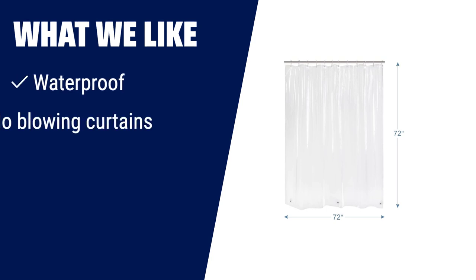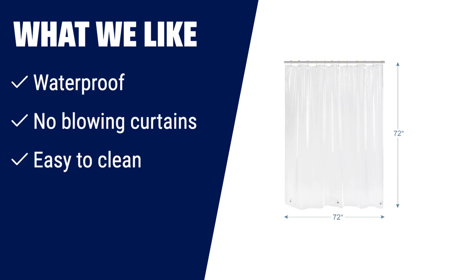What we like: Keep your bathroom dry with this waterproof curtain liner. No more blowing curtains with the three weighted magnets. Easy to clean with a damp cloth. Perfect for home, campers, motels, hotels, dorms, and camp trailers.